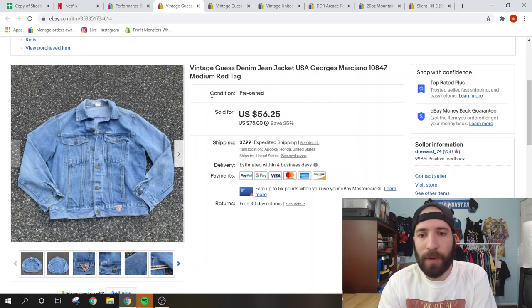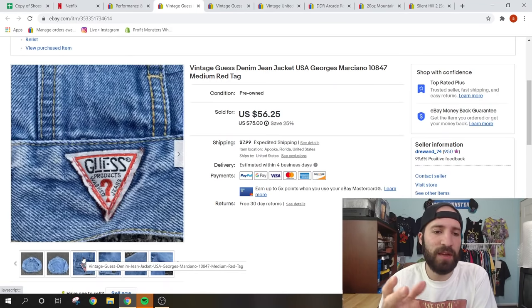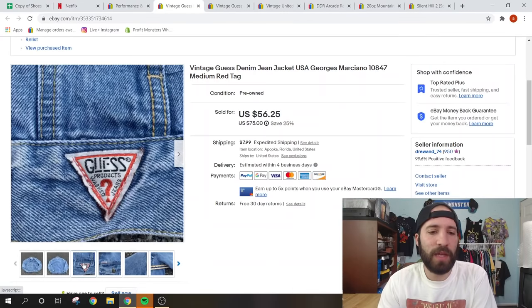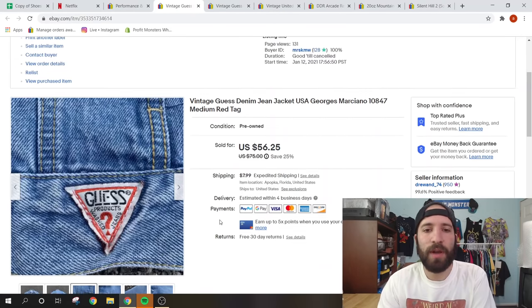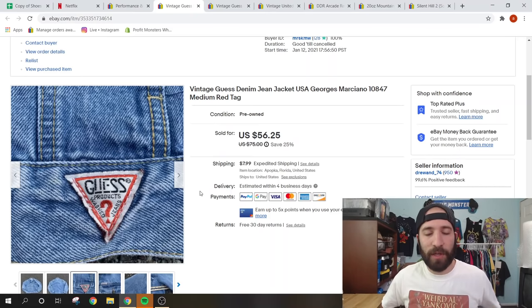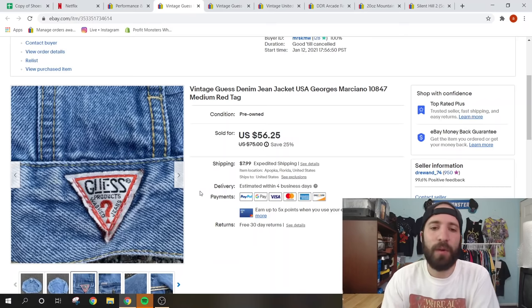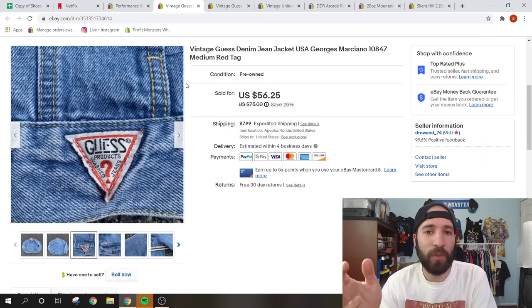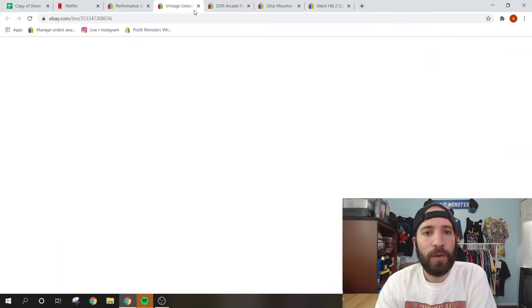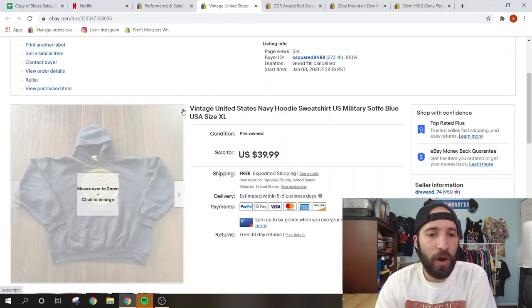This is a George Marciano Guess jacket — Guess vintage jean jackets especially are a great bolo. Vintage Guess items sell well; there are yellow, green, and red tags, with red tags being vintage from the 90s. I pointed out the flaws, showed measurements with my reseller ruler, and it sold during my 25% clothing sale for $56.25 with the buyer paying shipping. I got it in a flea market bundle with two PlayStation 2s and other items for about $25 total.